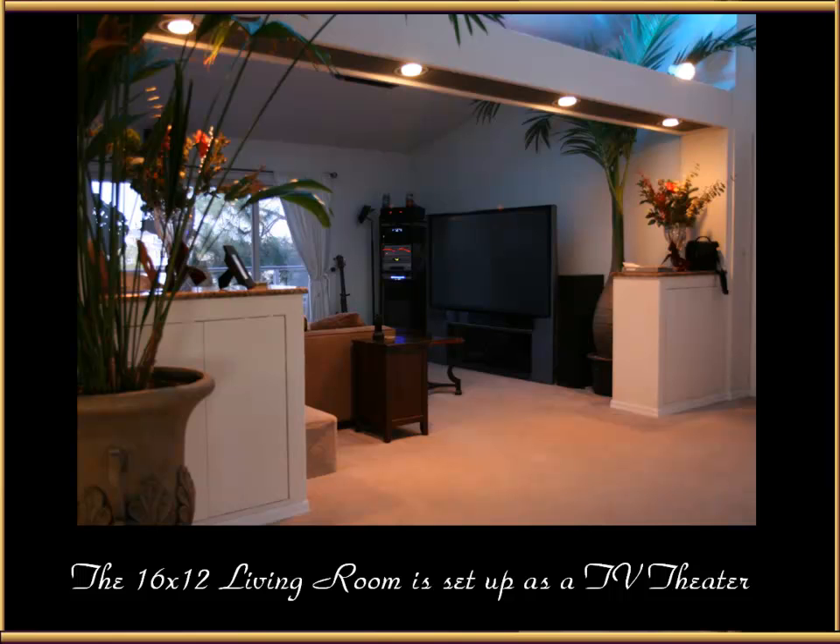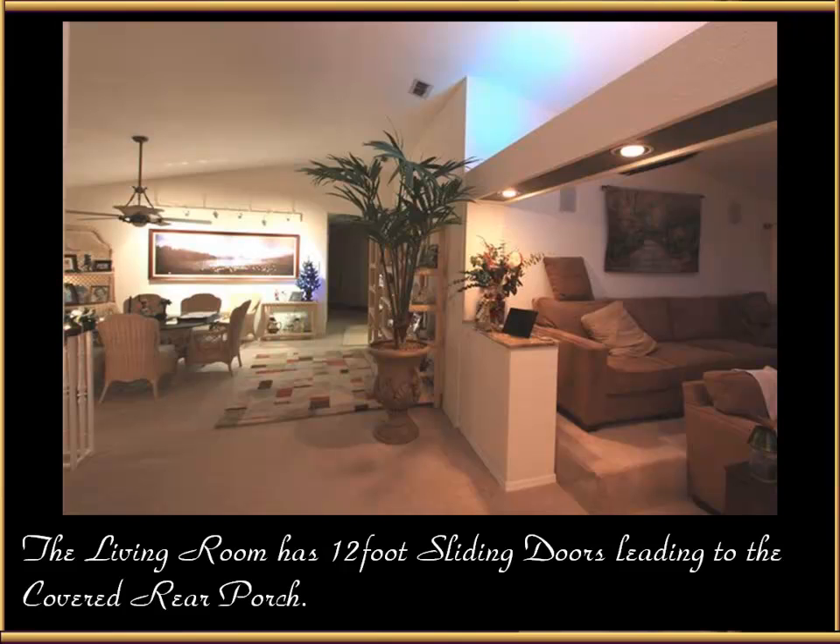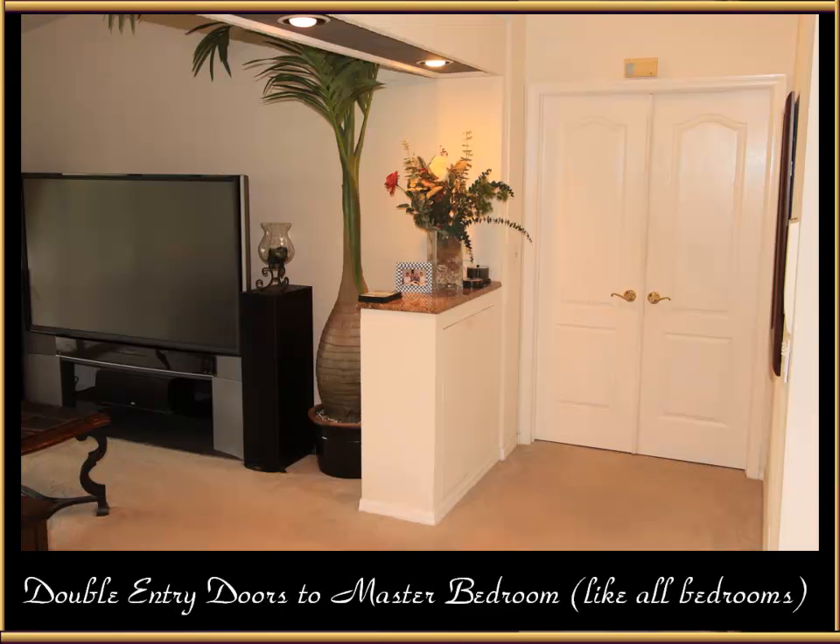To the right of that is a 16 by 12 living room that is set up as a TV theater right now. The living room has 12-foot sliding doors leading to the covered rear porch. Double entry doors to the master bedroom, right off the TV viewing area, are 5-foot wide double doors, like all four bedrooms in the home.